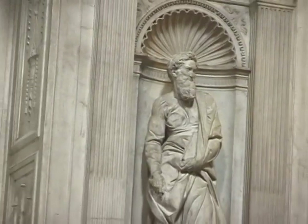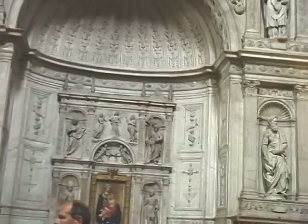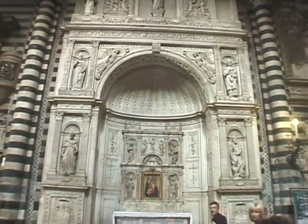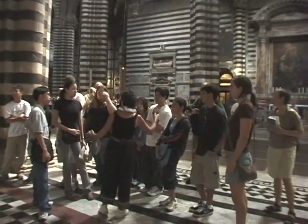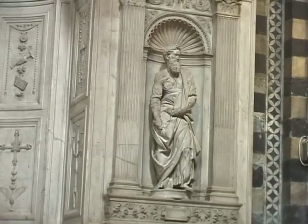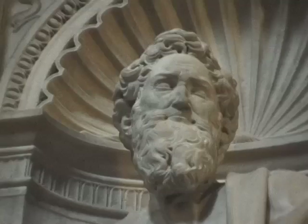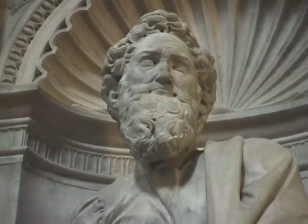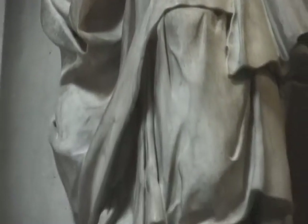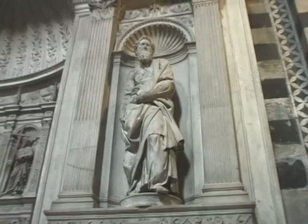There we have a statue carved by Michelangelo — the great Michelangelo, who always carved those huge things. He was supposed to carve 15 statues and he never finished them. He never explained why, but we understand why: after three or four months, he started the big David, and certainly he had more fun carving the David. Then he painted the Sistine Chapel and went on.